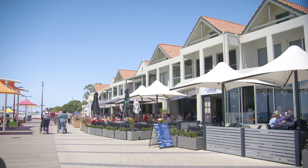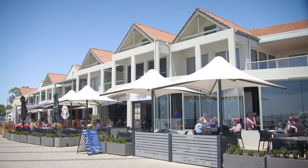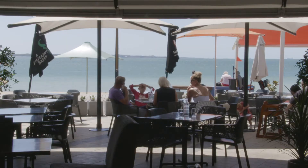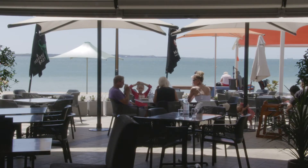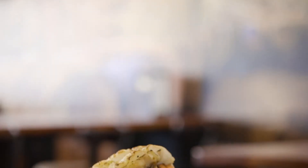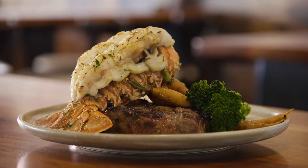Restaurant 2 is rather flash. It also has a location to die for — well, that might be a tad melodramatic. However, I'd certainly do some serious talking to secure the ocean view tables here. And it's not just the location Latitude 32 can brag about. Let your eyes linger over these morsels.